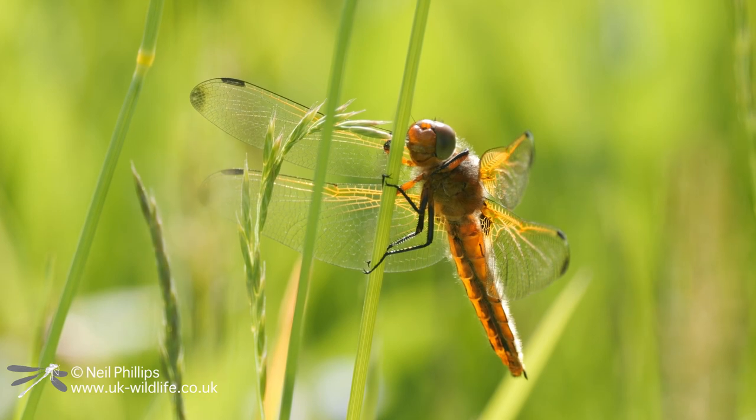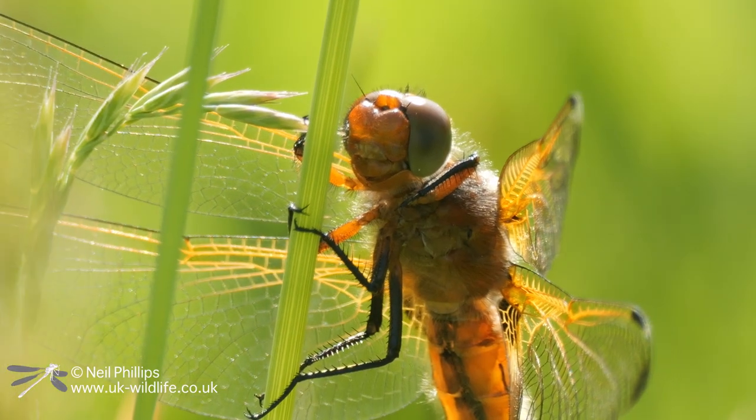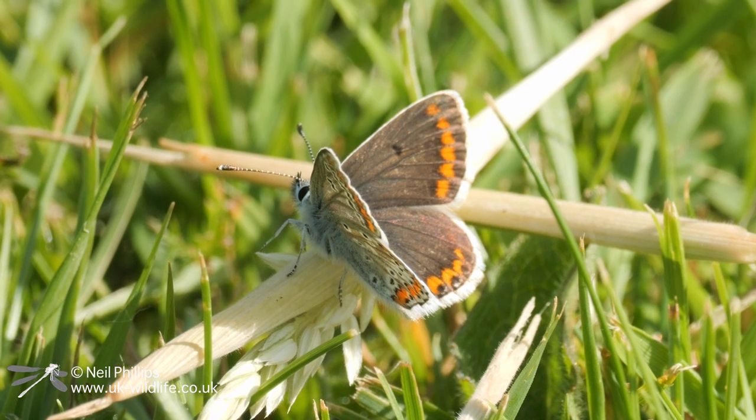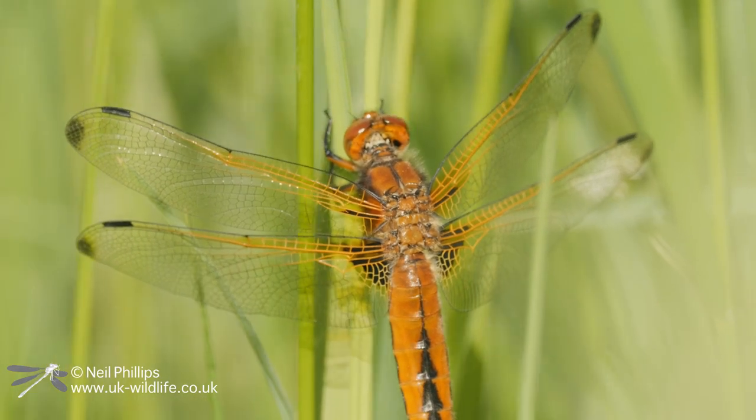There, sitting in the meadow, was this lovely Scarce Chaser dragonfly. I also found my first blue butterfly of the year. I would not have put the Scarce Chaser down as my most likely first find, but there it was.